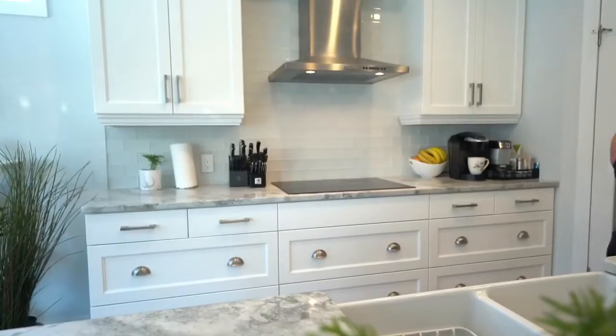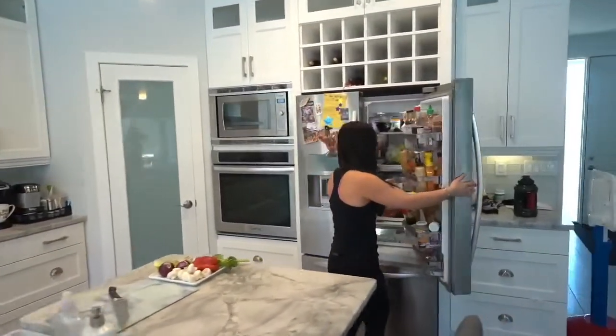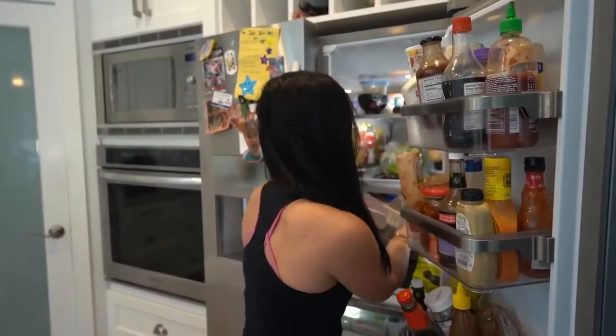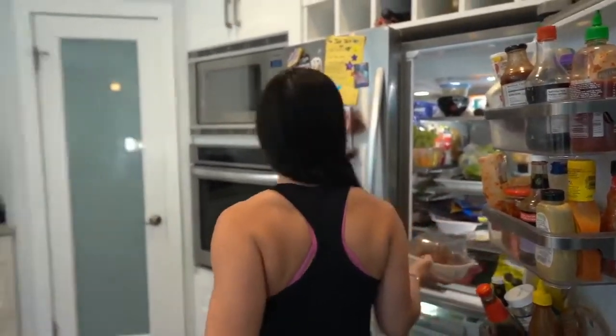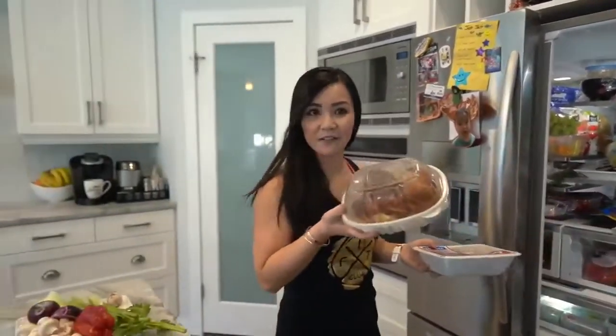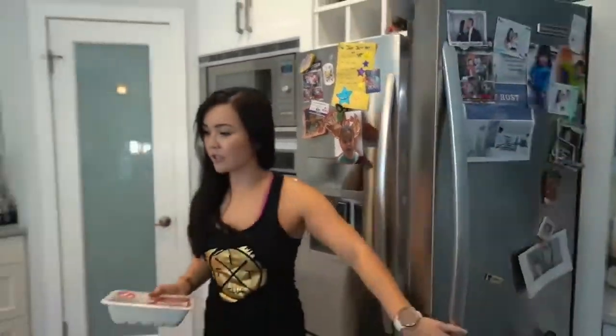The first meal we're going to make is pasta, because who doesn't like pasta? I'm going to grab some meat from my fridge. I always have a cooked chicken in my fridge — it's never a bad idea to have cooked chicken.